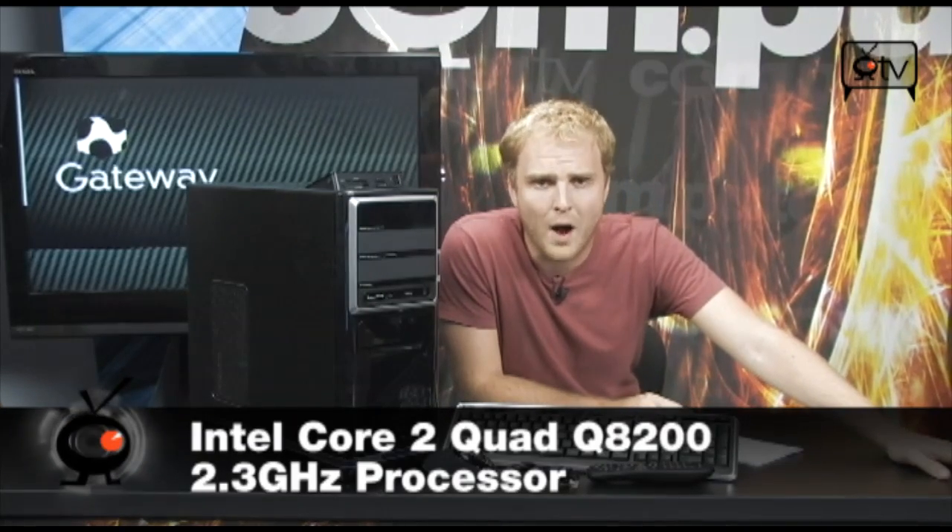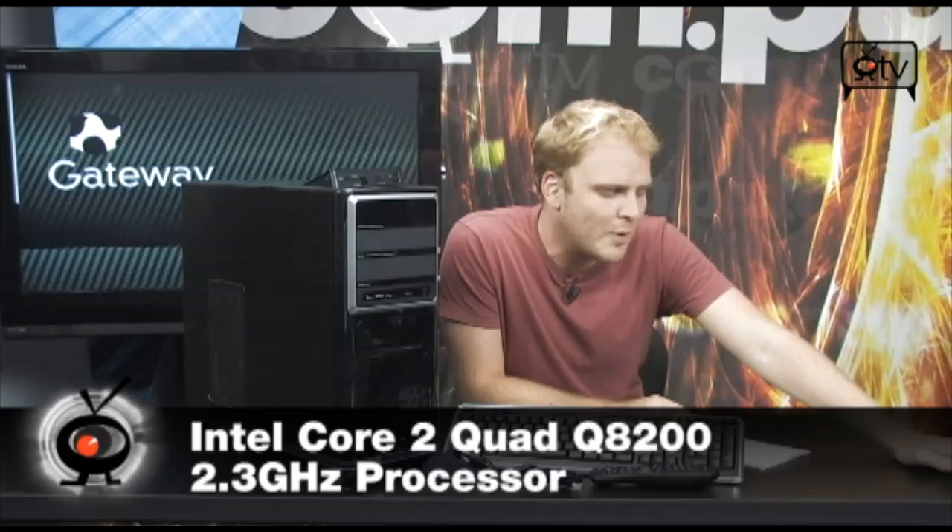It's the Gateway LX6810. It does have an Intel Core 2 Quad processor on board — that's the Q8200 running at 2.3 GHz — so you do have four cores on this computer, eight gigabytes of DDR2 RAM, an absolute ton of memory. It comes preloaded with Vista Home Premium 64-bit edition, so you'll be able to use all eight gigs of that memory.